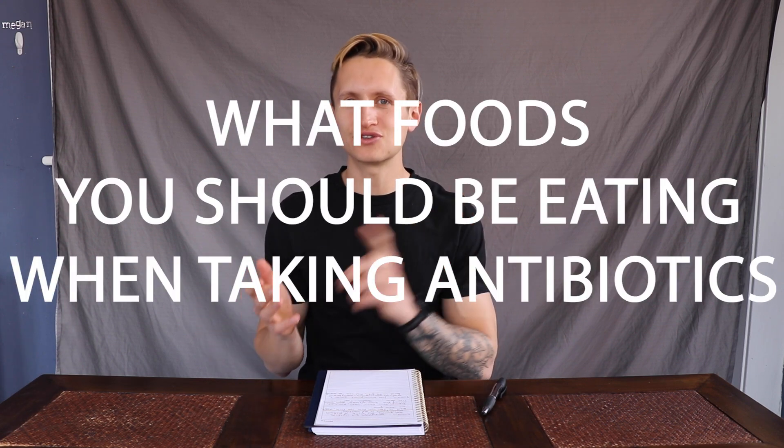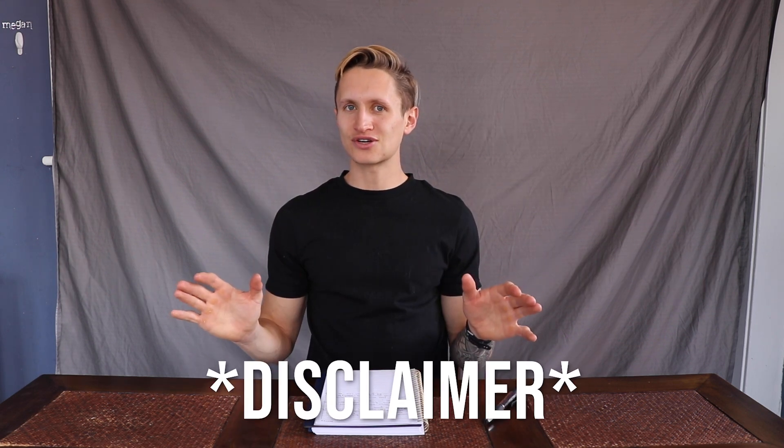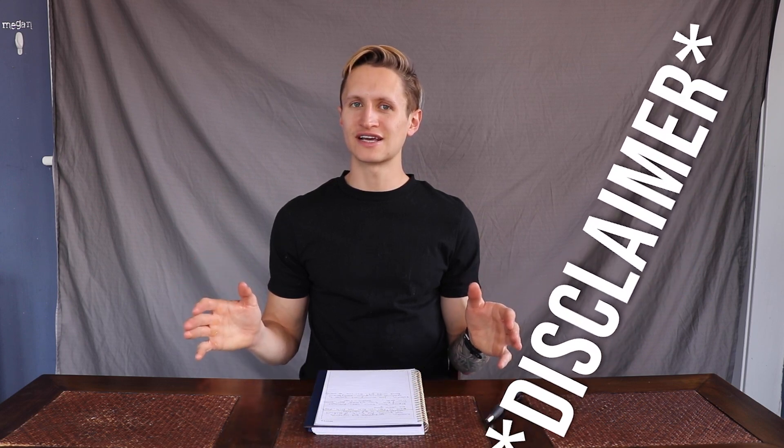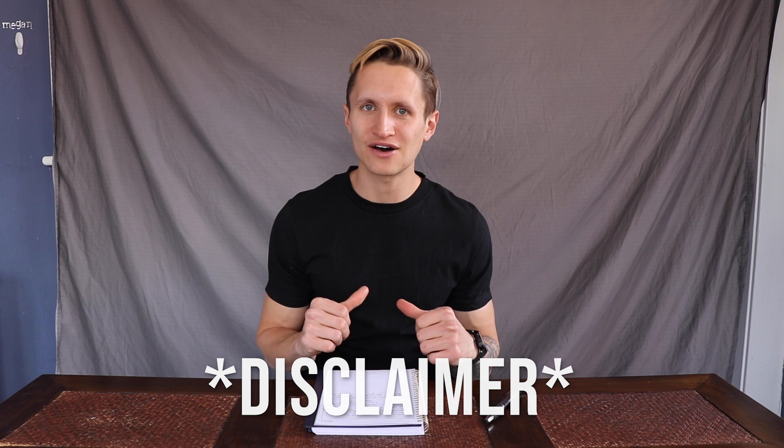In this video, I'm gonna tell you what foods you should be eating when you're taking antibiotics. Quick disclaimer: I'm not a doctor nor a registered dietitian. I'm just a guy who's trying my best to look out for my own health and pass off some of the information that I learned on to you guys. So take everything I say with a grain of salt and make sure you talk to your doctor before you do any of these things.